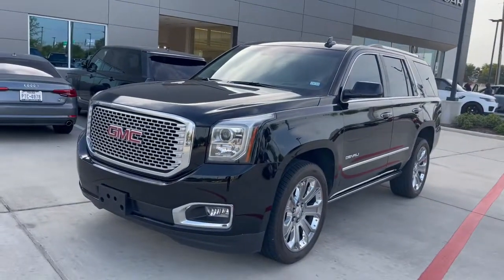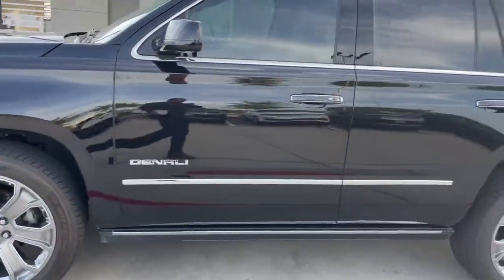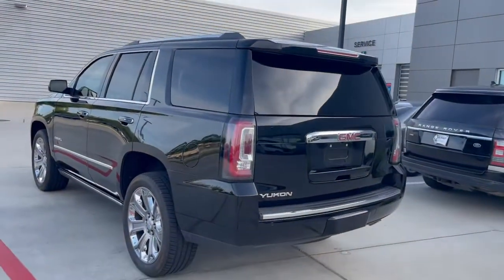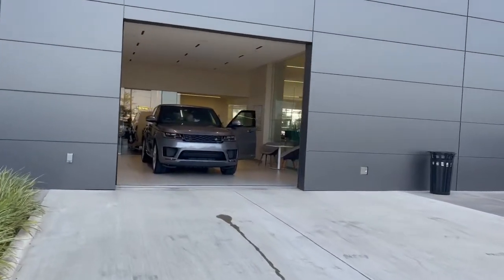So here is the GMC Yukon Denali that we just traded for — engineer owned, garage kept. I'll show you the rest of it. We gotta go check out the Range Rover Sport V8 that he just got.